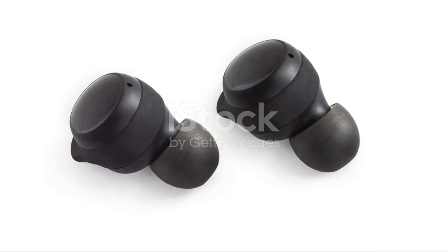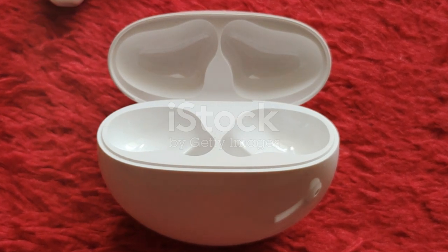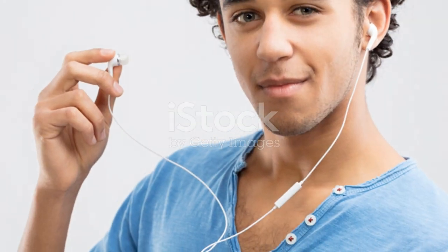That's it for today's review. Let me know your thoughts in the comments below, and if you've tried the Haylou GT2s, share your experiences. Don't forget to like and subscribe for more tech reviews and tips. Catch you in the next one.